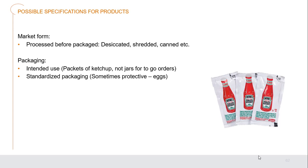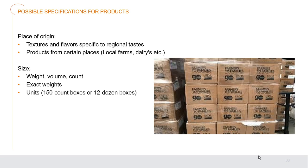Consider what market forms you're purchasing — small packets, desiccated, shredded, canned — what type of form will the vegetable, fruit, meat, or other product come in? Consider the packaging: ketchup packets for to-go orders versus jars, standardized packaging, or protective packaging like for eggs. Place of origin matters — textures and flavors of specific items can be very regional, and products from local farms and dairies may be preferred when available. Size, weight, and volume counts on products are also important — a 150-count box versus a 12-dozen box are similar but not exactly the same; know exactly what you're getting to compare apples to apples.